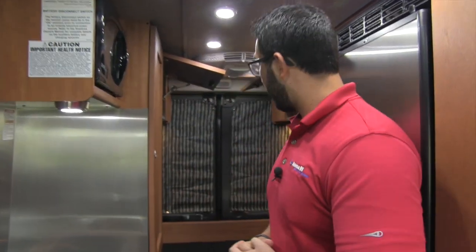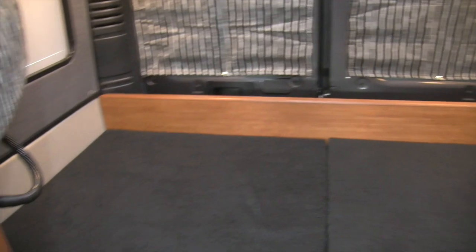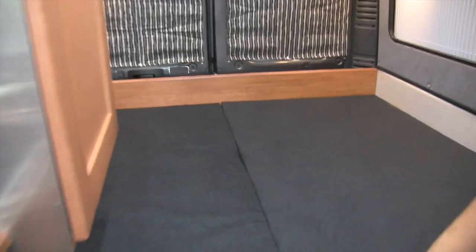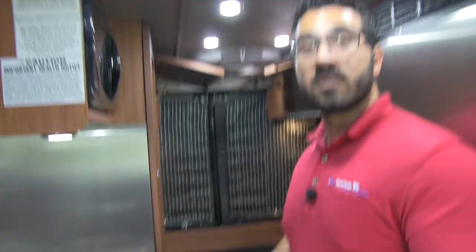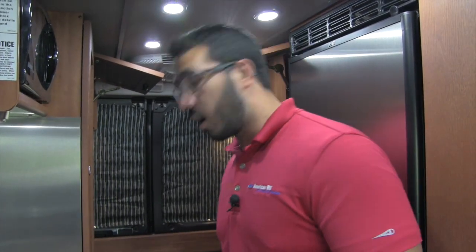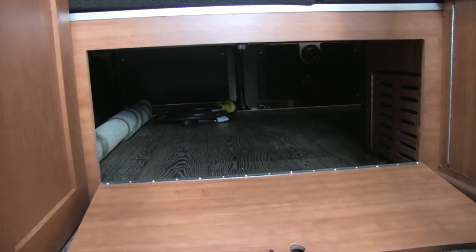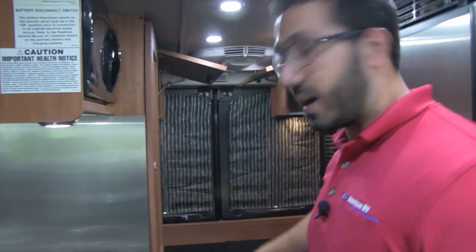Welcome to the inside of the 2017 Roadtrek Simplicity SRT. Starting off in the back, this is a pretty unique floor plan for Roadtrek because it has a permanent fixed bed — 60 by 72 inches. If you're under 6 foot it'll definitely work for you; if you're taller, you may have to curl up a little. The bed has a ton of storage underneath — probably some of the biggest storage area you'll find in any Class B. You can access it from inside or by opening the back doors.